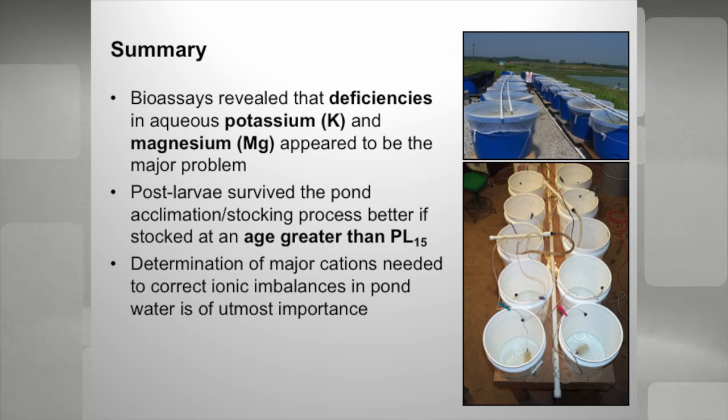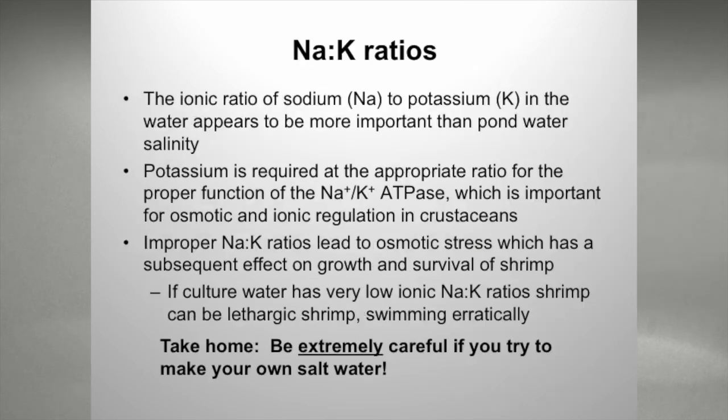In summary, after a year or two of work, what was revealed was that aqueous potassium and magnesium were the major problems in the shrimp farms. Another thing we found: post-larvae seem to survive stocking into ponds better if we waited until after they were PL 15. A lot of that has to do with gill development, as Eduardo was discussing. Initially farmers were stocking a PL at 8 or 10, and we were having survival issues. Through a series of studies with Dr. Davis and Dr. Boyd at Auburn and myself, it was determined that major cations are needed to correct ionic imbalances in the pond.